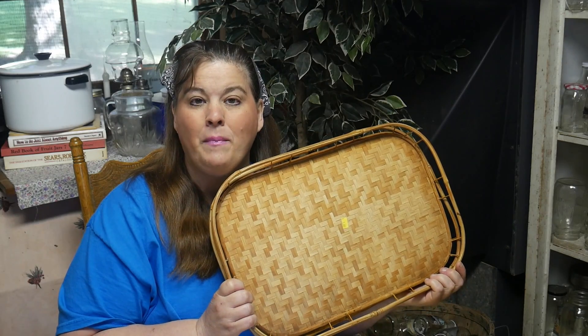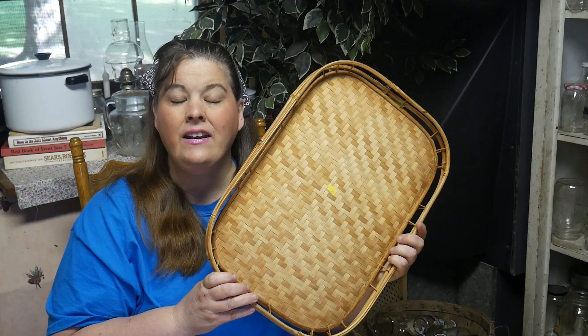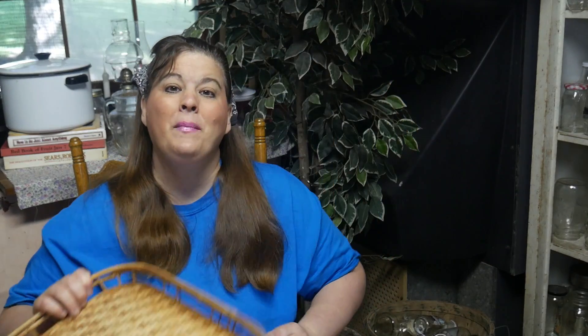I'm going to show you what I've been working on in the garden as far as my herbs, and I'm going to show you why I love using these kind of flat trays. Follow me out in the garden and I'll show you what I've been working on today.